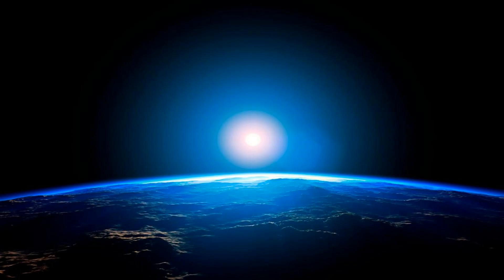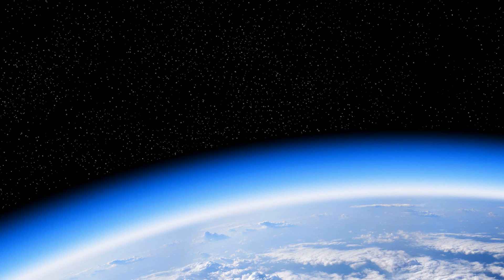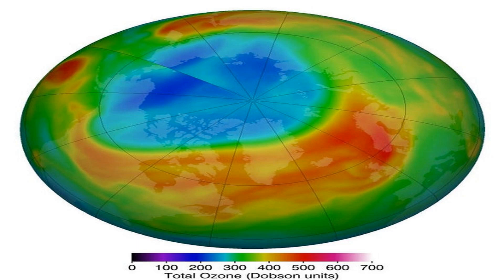However, even on the sunniest days, only a small fraction of UV radiation reaches the ground, thanks to our atmosphere. One of the most important components of the atmosphere in protecting us from UV radiation is the ozone layer. Ozone is a molecule that contains three oxygen atoms and is found in a layer between 10 and 50 kilometers above the Earth's surface. The ozone layer absorbs and filters out much of the Sun's harmful UV radiation.